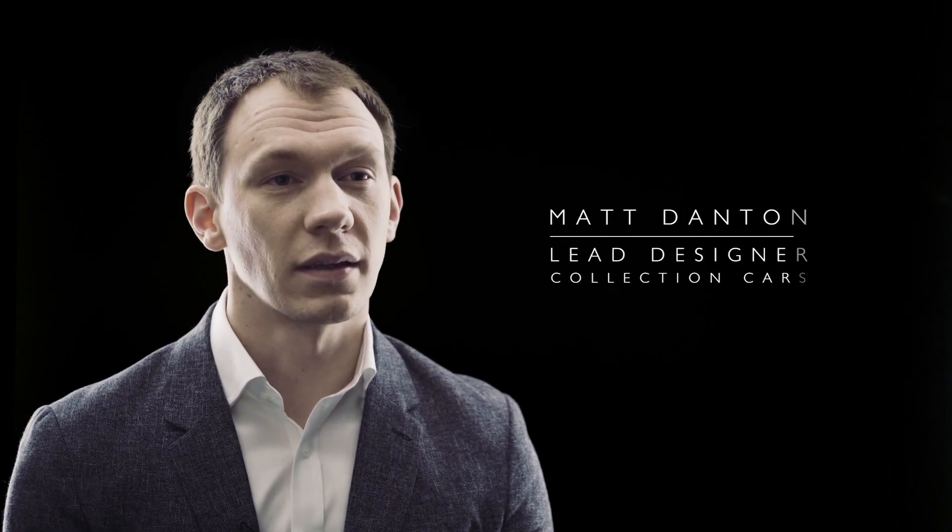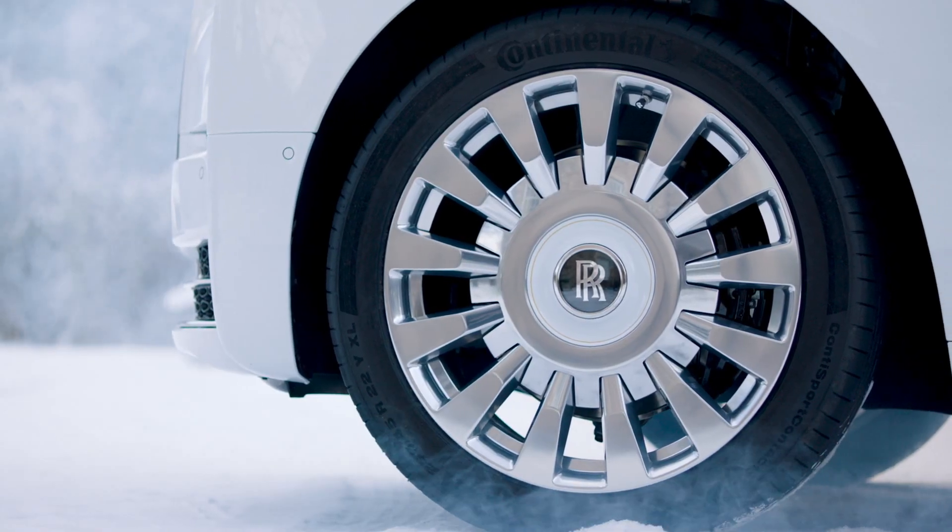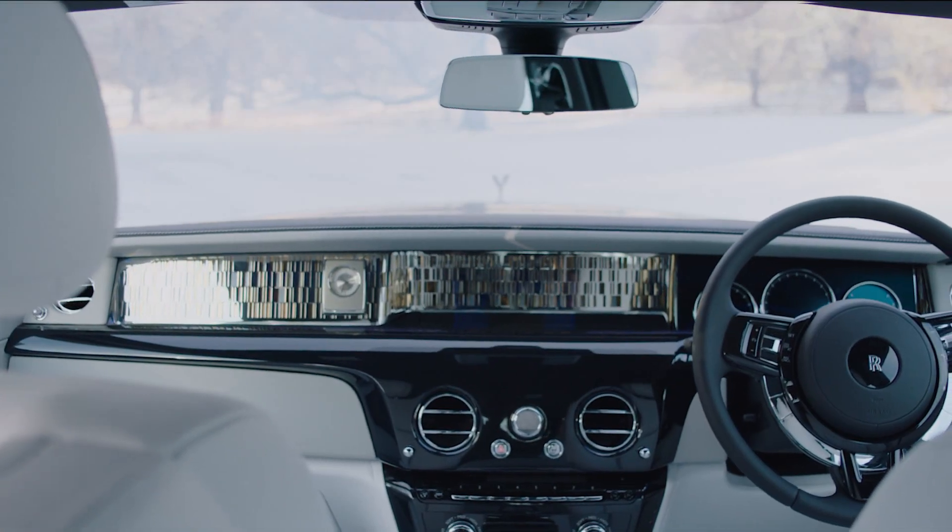Phantom Tranquility is the first collection on New Phantom. The collection is aimed at those that measure success in terms of challenging the impossible.